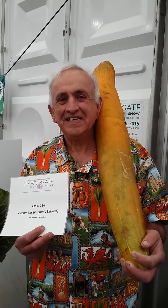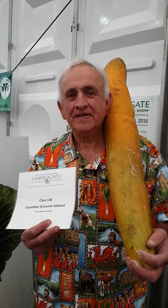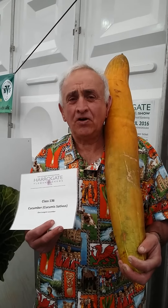It looks about 30... 32 inches, is it? Just about there? It's about 32 inches, yes. So have you got any bigger ones for Malvern? No, this is the heaviest or longest I've got.